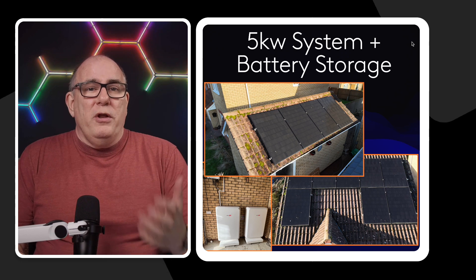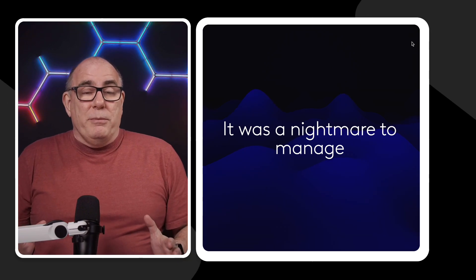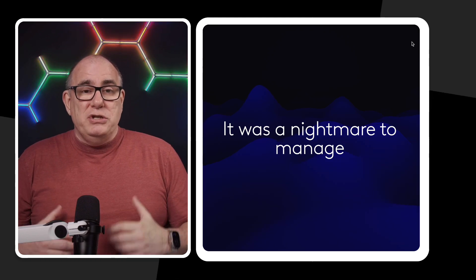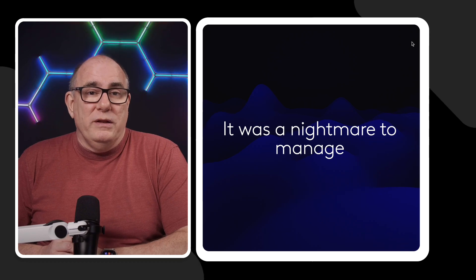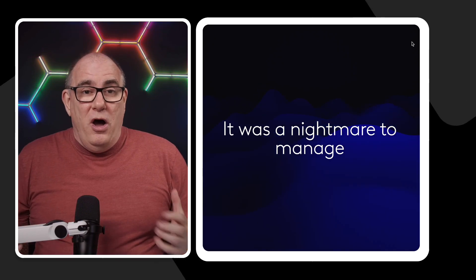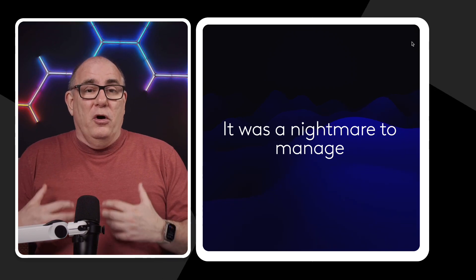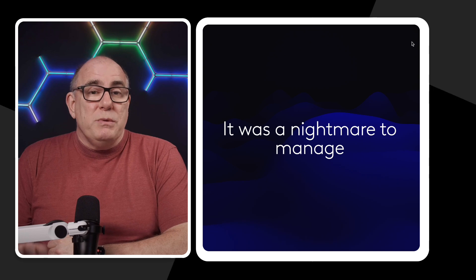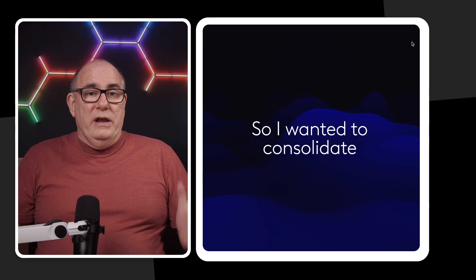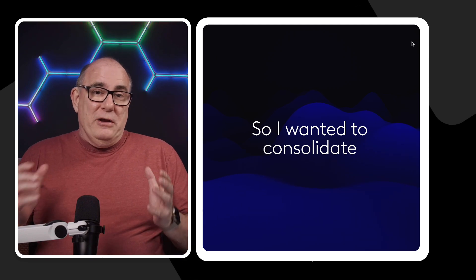I want to focus on what I planned to do and all the bad advice I was given. The main reason I wanted to upgrade was that it was a nightmare to manage. SolarEdge had introduced battery management to allow end users to manage their batteries, but not if you had more than one inverter — and I believe that's still the case today. So I decided I wanted to be in control, not my installer or SolarEdge. I set about consolidating my systems into one large system: one inverter with all panels and all batteries connected.